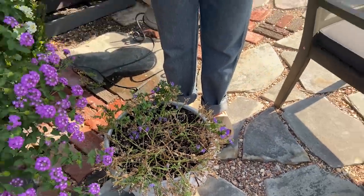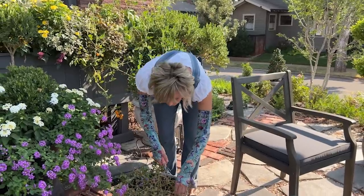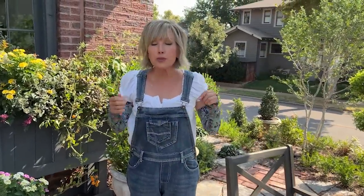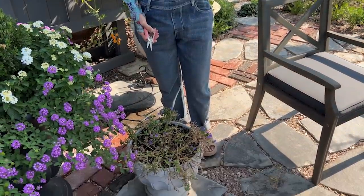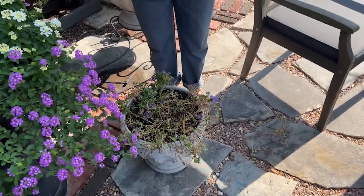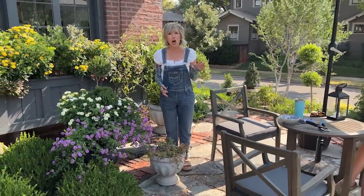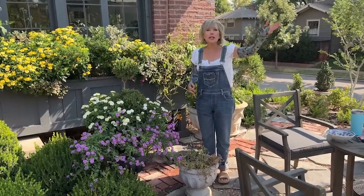Here's the decision point: some of it's dead, and I could clip it out and try to salvage the green that remains. If I chose to do that, I would cut out all the dead, clip back the green a little bit, and once it cooled down, start aggressively feeding it — Miracle-Gro would be fine in containers. But I'm not going to do that because I am over it. I don't really care if it comes back in a month and a half, because by then I will have moved on.